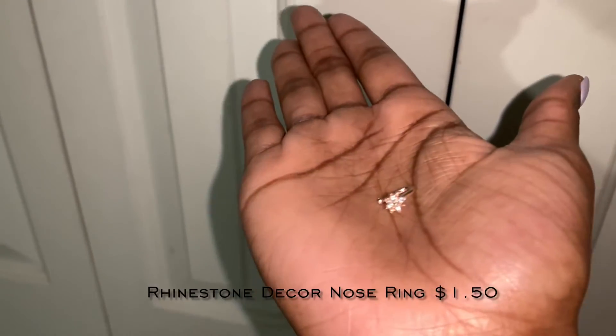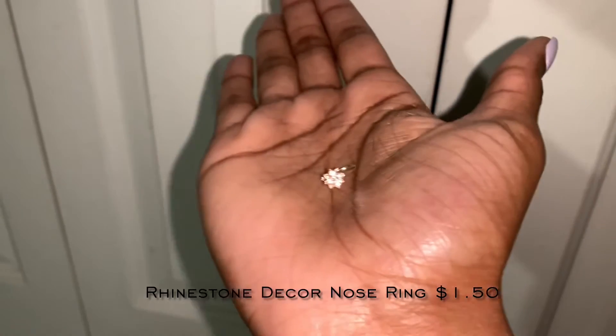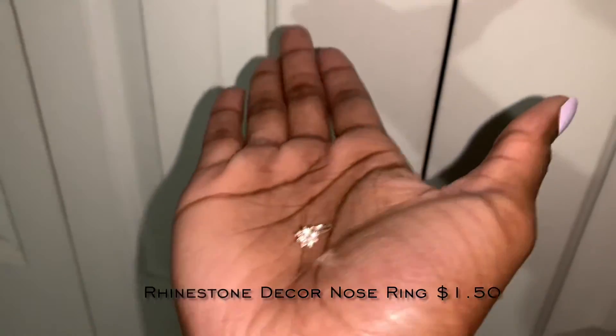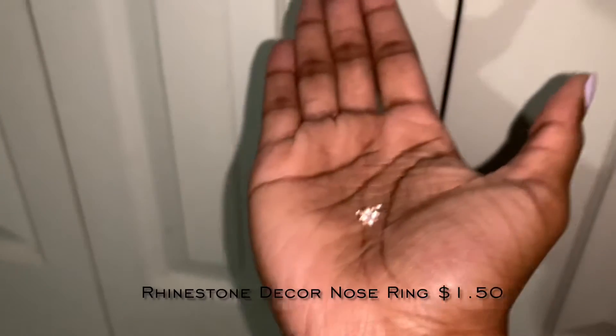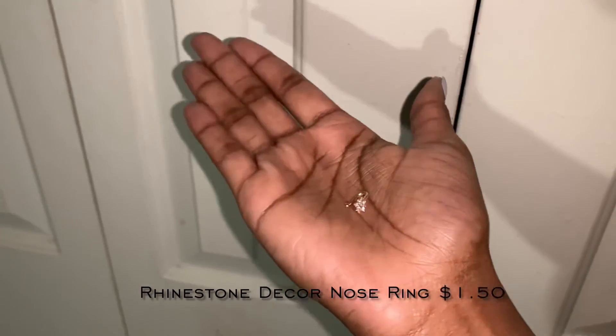I also picked up this fake nose piercing and it is so cute on — I give this a 10 out of 10. It was the cutest nose ring and I will definitely be buying more fake nose jewelry and tattoos from Shein.